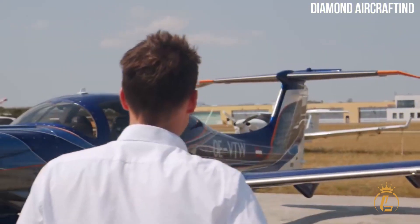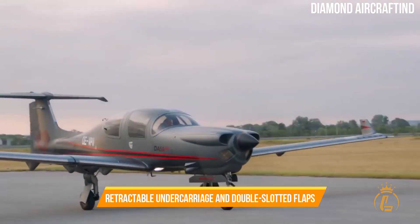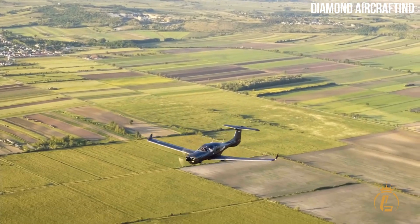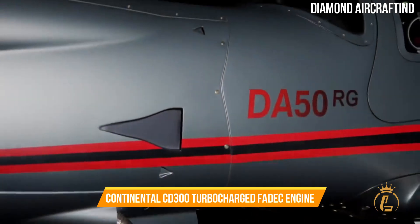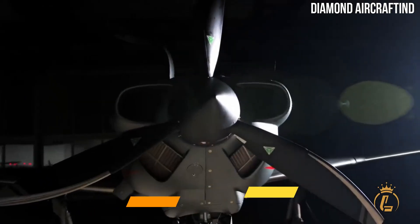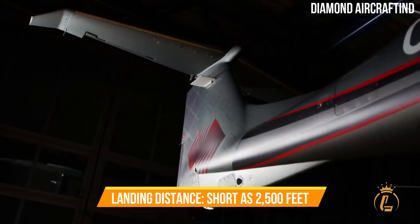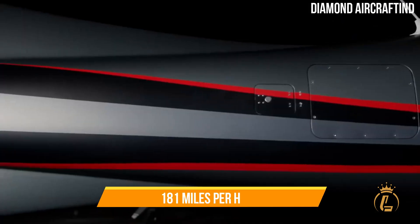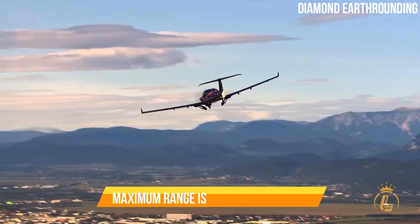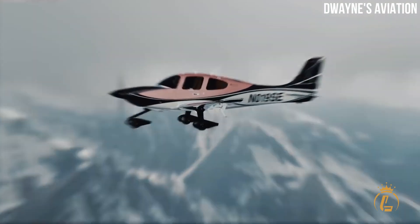The DA-50RG is the first aircraft to use a CD-300 engine in production. The retractable undercarriage and double-slotted flaps provide excellent lift and slow-speed characteristics. Like others in its family, it is powered by a diesel engine — the Continental CD-300 turbocharged FADEC engine with 300 horsepower, or 270 horsepower maximum continuous power, climbing at 1,043 fpm. The DA-50RG can land on runways as short as 2,500 feet, reach a speed of 181 mph, climb to 20,000 feet, and carry 1,232 pounds. Its maximum range is 750 nautical miles.